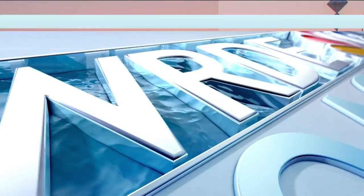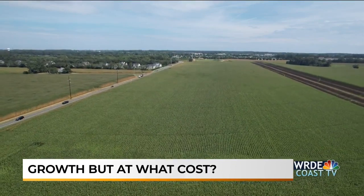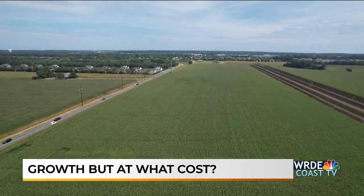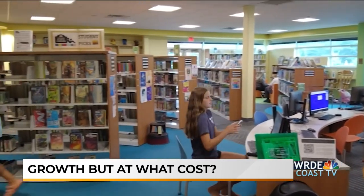Now on WRDE Coast TV: Growth, but at what cost? Cape Henlopen needs more room, but the land isn't cheap and the price tag is divisive.